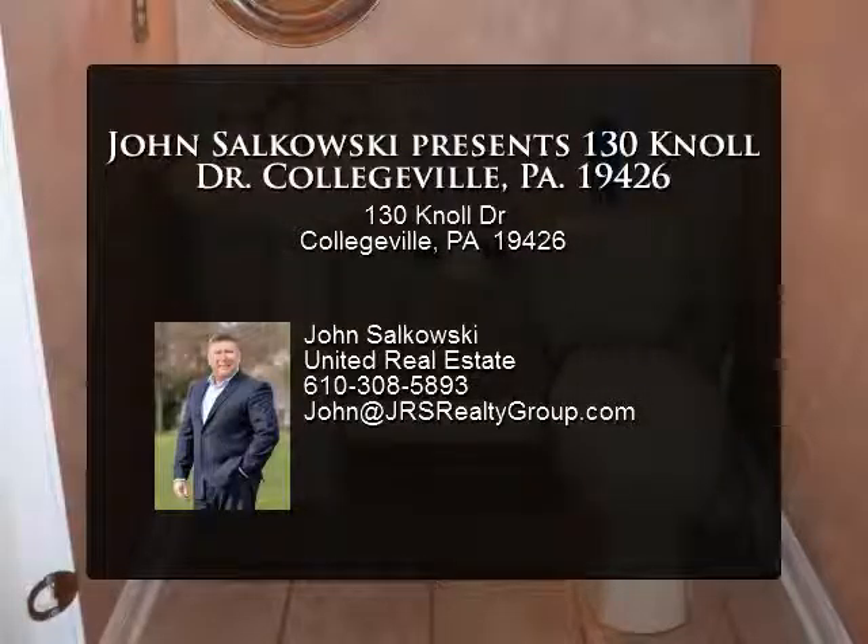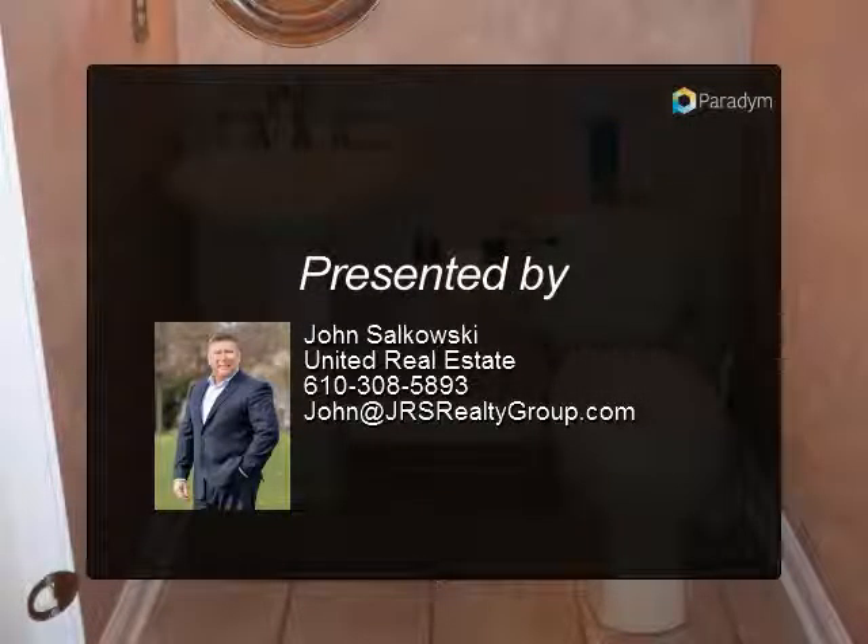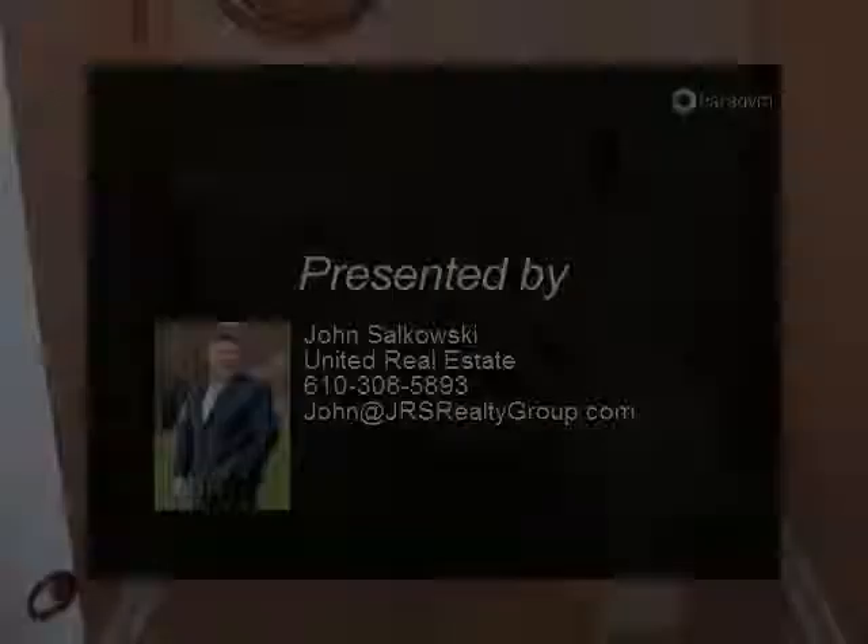Hardwood through the first and second floors. Check out the photos for yourself and schedule your personal tour today.